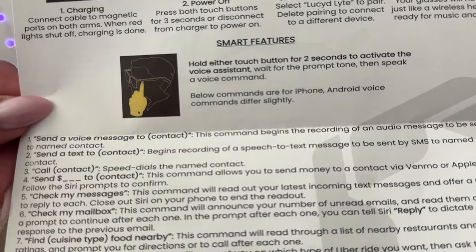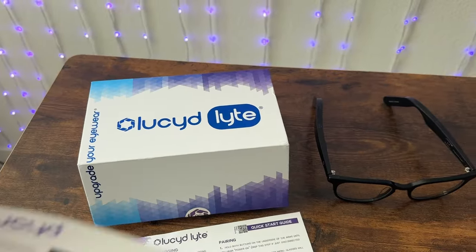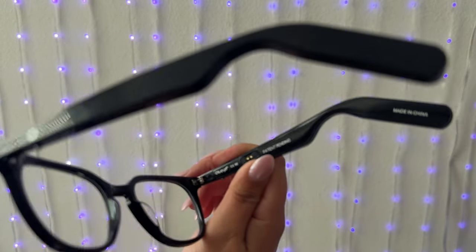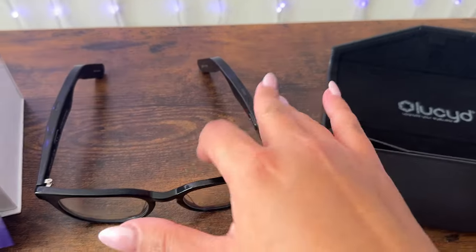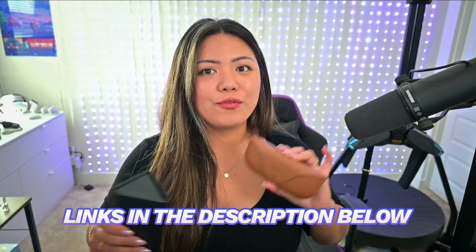Some features you can use on the Lucid smart glasses: send a voice message or text, call someone, send money, check your messages or mailbox, find food nearby, call an Uber, ask what time it is, play a song, get directions, take a memo to your notes, and have your notes read back to you. For my daily use — taking calls, listening to audiobooks, listening to messages — the Lucid glasses do all those functions really well and are a very good alternative to the Ray-Ban Metas.